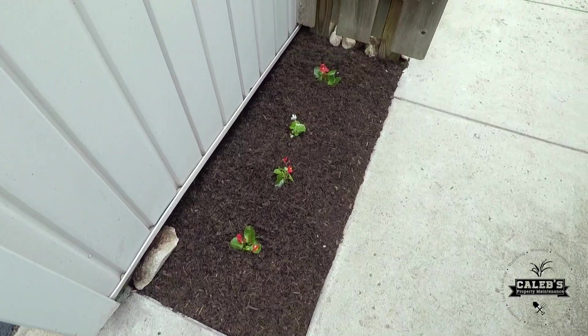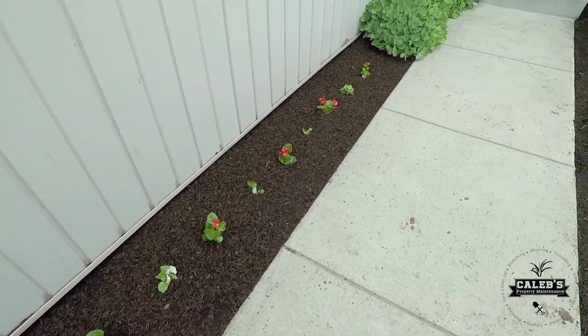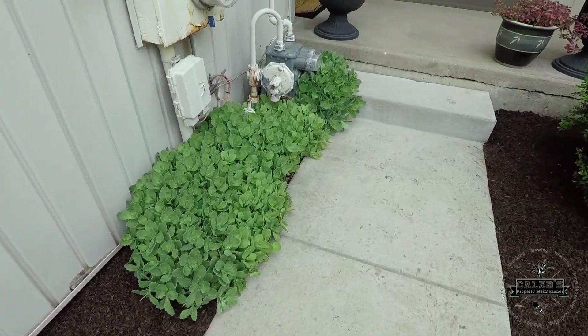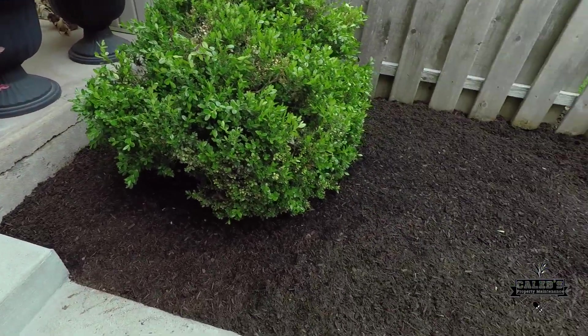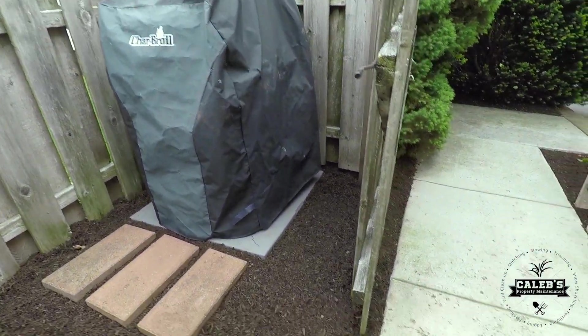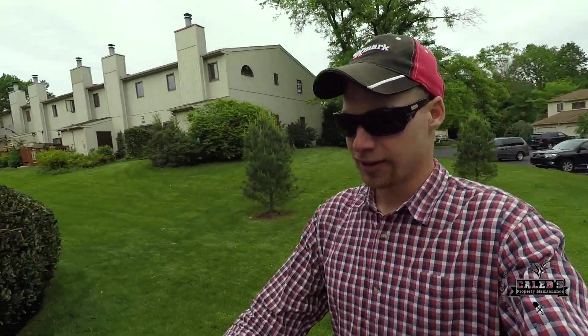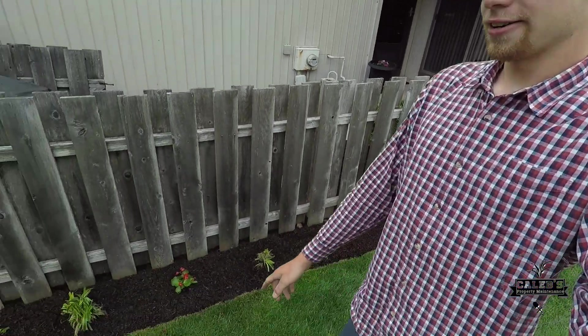Alright guys, it's a wrap — check it out! The courtyard is nicely done. There used to be a big rose of Sharon tree right here — the thing was absolutely huge and they wanted it cut down a couple years ago. I really like it now that it's gone. We got all along the fence here — nicely done.